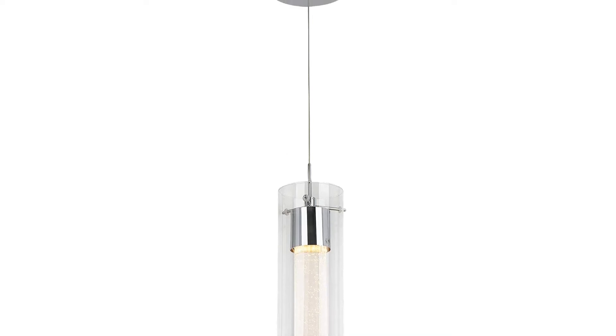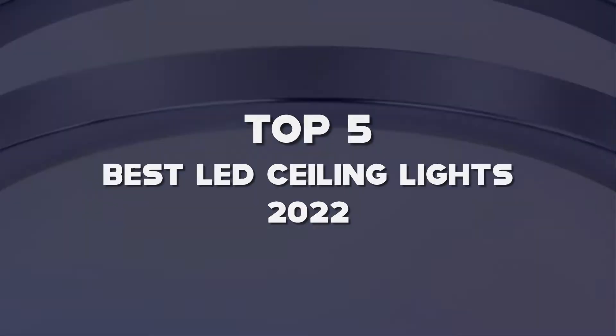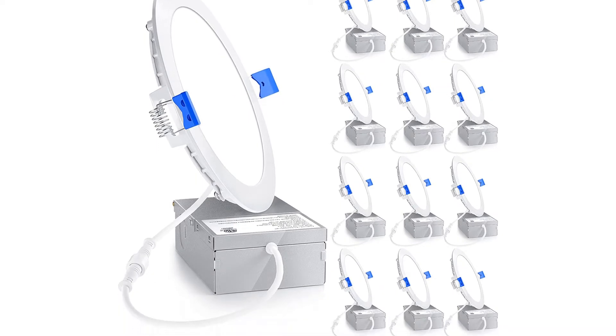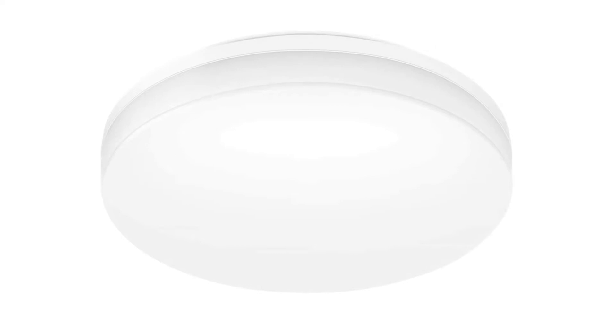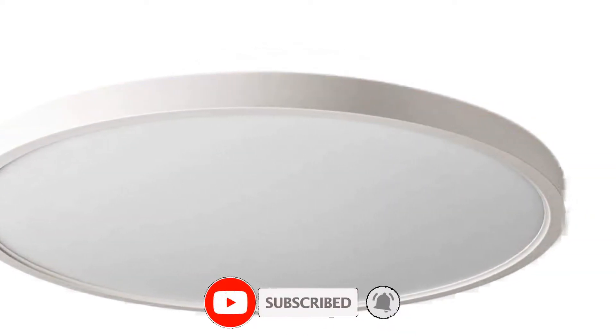What's up guys, today's video is on the top 5 best LED ceiling lights of 2022 that are available on the market. I made this list based on my personal research. If you would like to see more details on these products and the updated prices, please check out the description below and be sure to subscribe to get more reviews. Let's get started with the video.